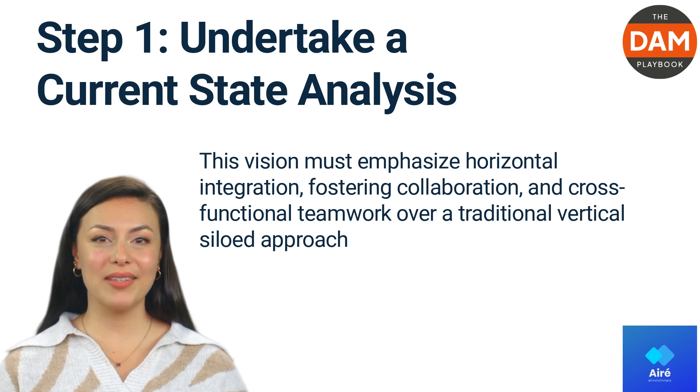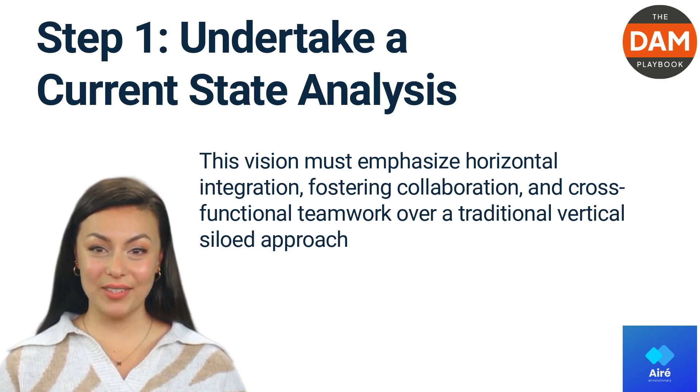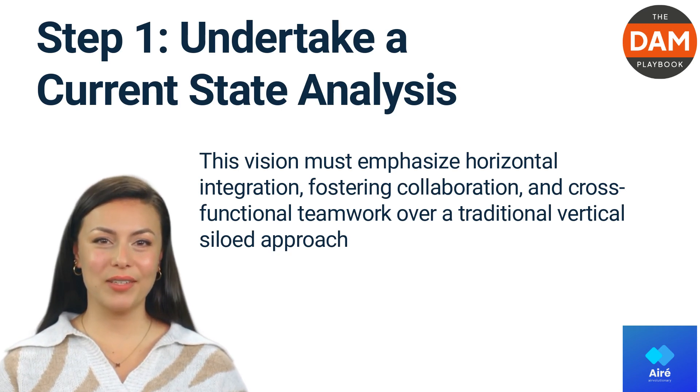Undertake a current state analysis. The project management team, along with business analysts, should carry out an evaluation of the company's present situation.